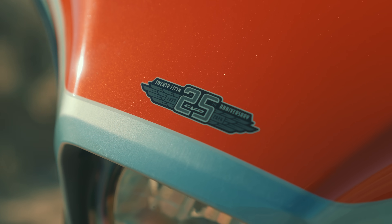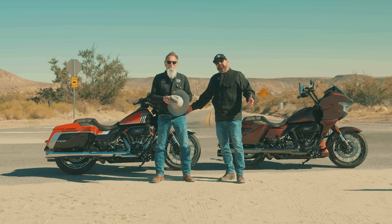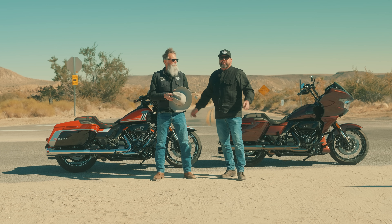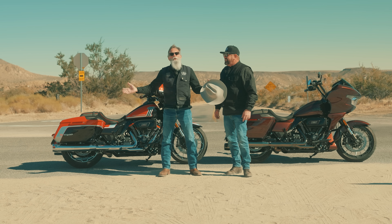We've got the legendary Orange Street Glide and the Copperhead Road Glide CVO. In this video, we're going to take these bikes on a run through the desert, share some more information, and have a good time. Hey, come along for the ride.